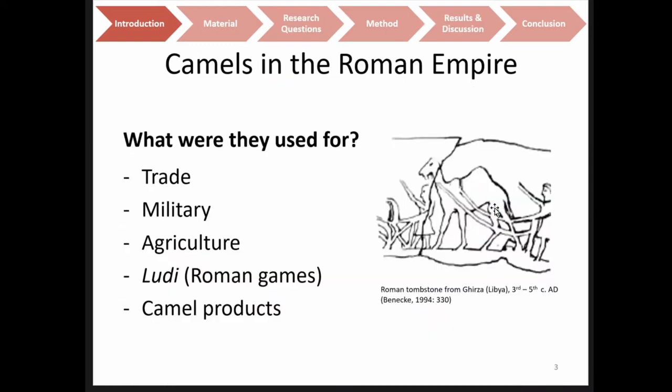What were these camels used for? They were used as beasts of burden in both trade and military contexts. They could also have been used in agriculture, as we have depictions of camels harnessed to plows — for example, from a Roman tombstone from Girsa in Libya. We also have written evidence that they played a role in the Ludi, the Roman games. They were used in camel fights and camel races, and of course camel products were used. Their hair was used to create textiles, and there is written evidence that their meat and milk was consumed occasionally.